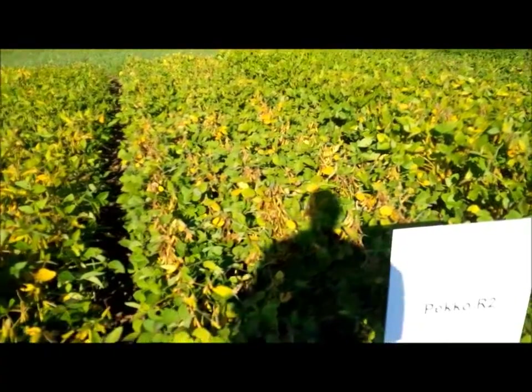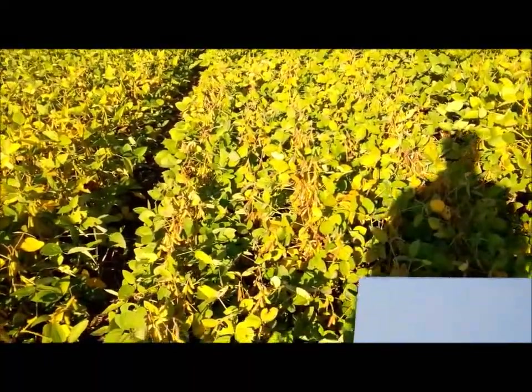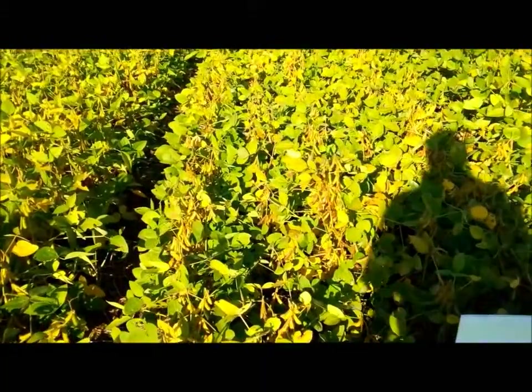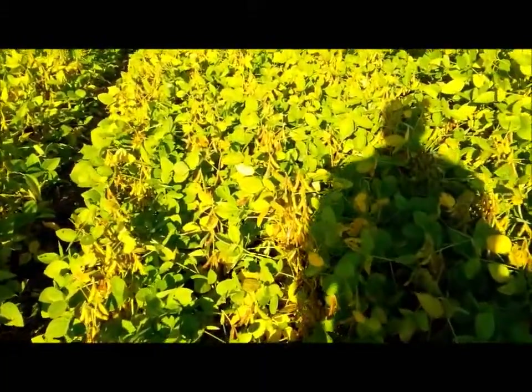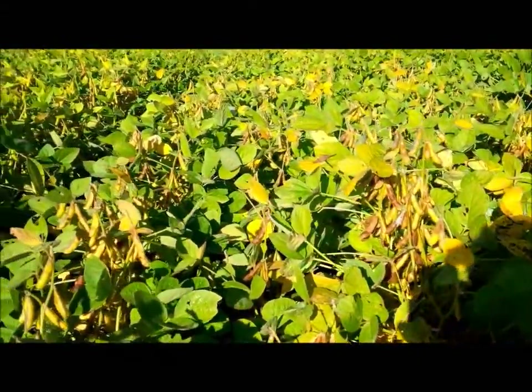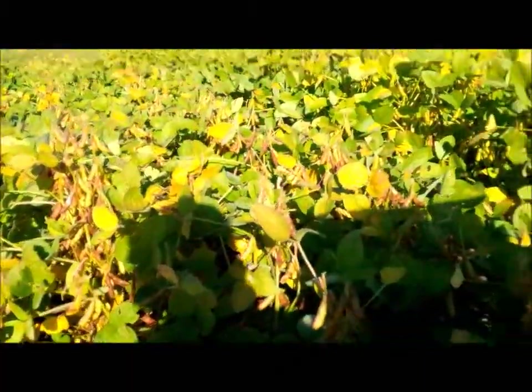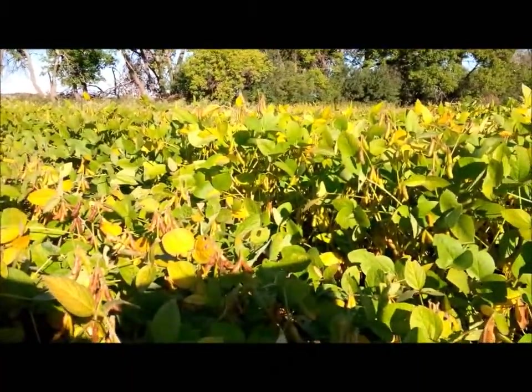Next to that is Picos. Just a little bit shorter than the 2310 as far as physical height. It looks like it's maturing up a little bit earlier than the 2310 at this stage. You can see some brown pods on there and leaf drop is happening. But you can definitely tell that it's considerably shorter than the variety next to it.